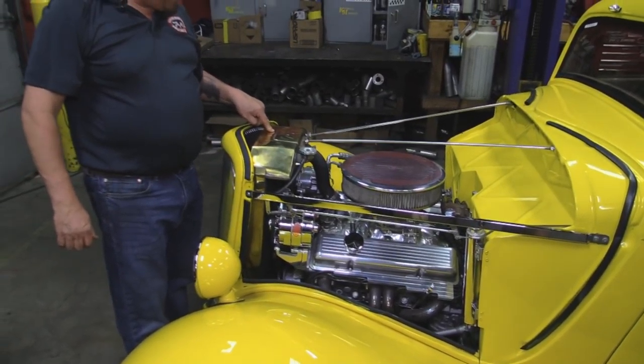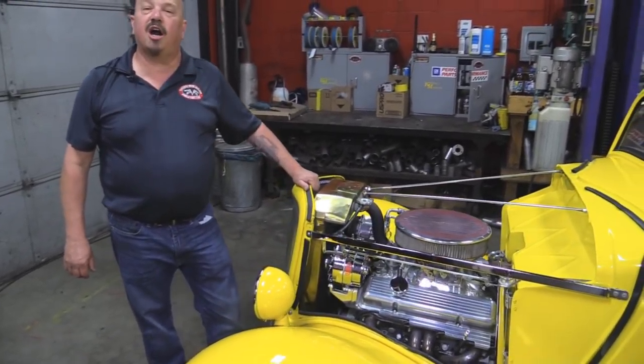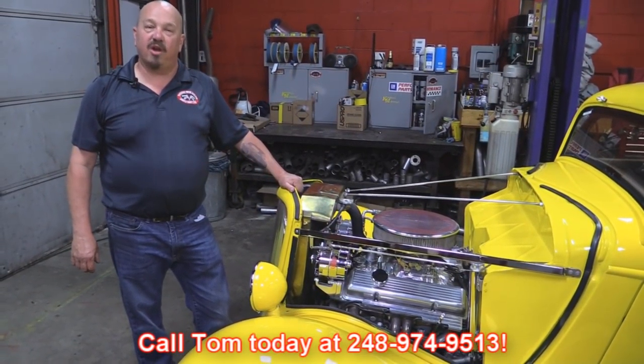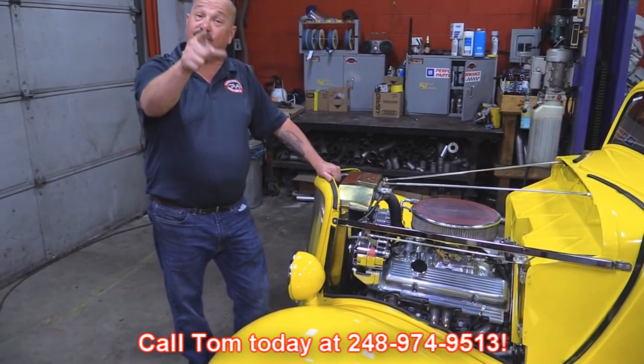Top of the radiator's all polished up. That's so cool when they're brass. I love it. So give us a call at 248-974-9513 and let Vanguard Motor Sales park this dream in your driveway.